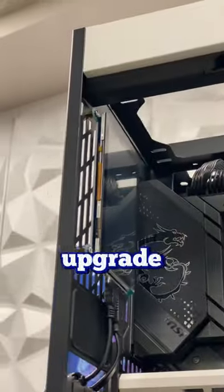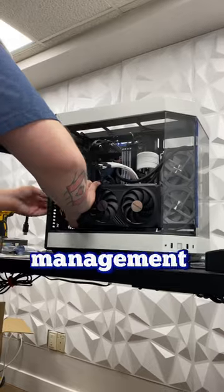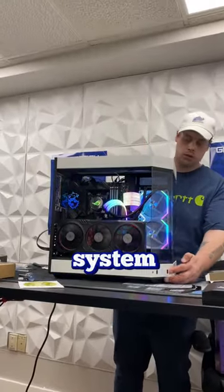What's one thing that you guys would upgrade in your own system? Let me know in the comments below. And with all the cable management out of the way, it's time to turn on this beautiful system.